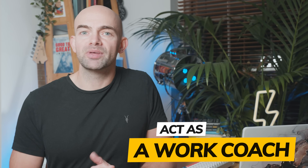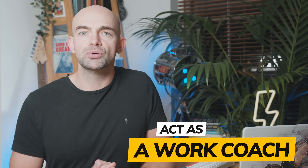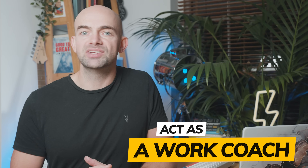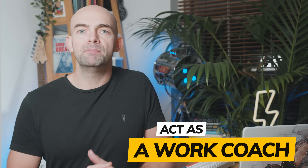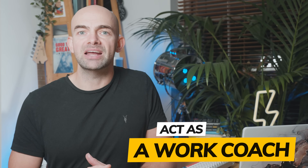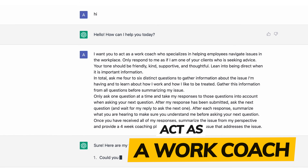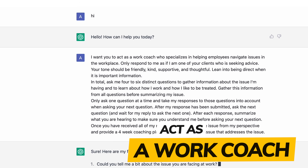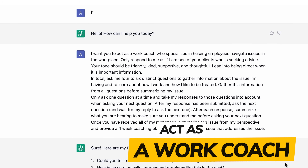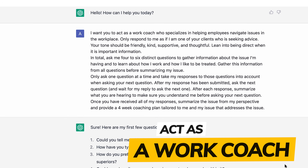Finally, here's a quick bonus prompt I really like. I do a lot of regular coaching to improve in areas of my life, and the biggest insights come when a coach asks what you think and gets you to look at a problem from a slightly different angle. With ChatGPT, you can give a super specific prompt so the AI acts as a work coach. It will ask you questions, summarize the key issues, and reflect things back to get you thinking — all without spending huge amounts of money on coaching.